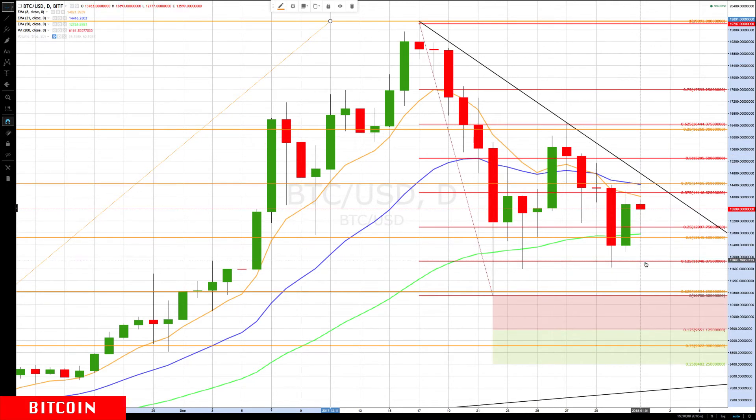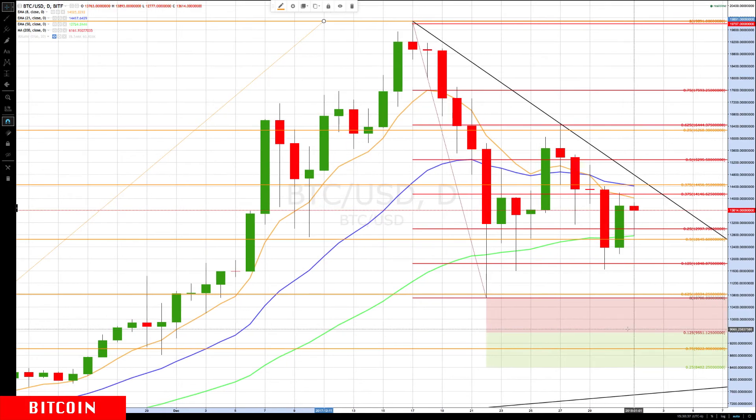If it breaks below the 50%, we'll be watching for key support coming in around the 11,848 area. That's not an exact price target — every time it's popped below it, it's snapped back above, and that's where our key level is. If that is broken, we'll be watching for a return to about 10,700 to 10,800, and if that is broken, 9,551 is the next key level down.